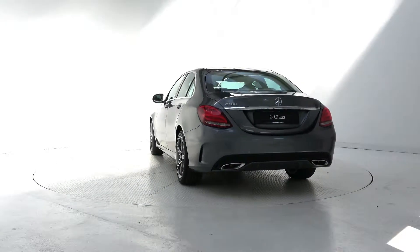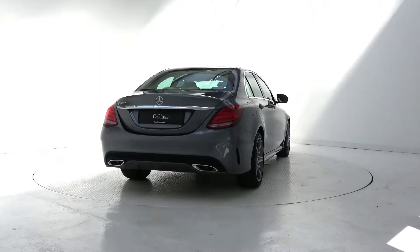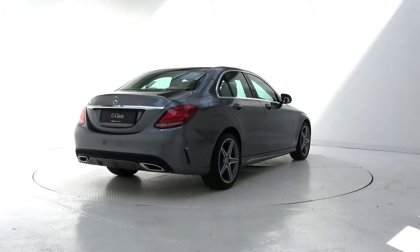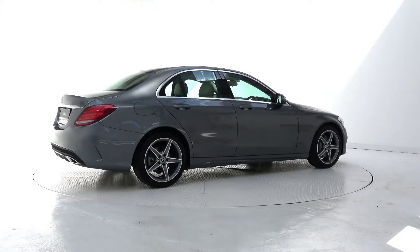For more information on this car or to take it for a test drive, contact our sales team on 091 33 7 400, call into our showroom located in Briar Hill, Galway, or visit our website at www.connellys.ie